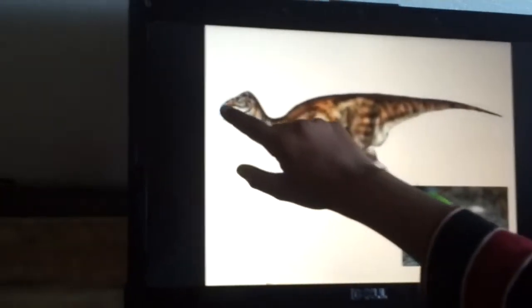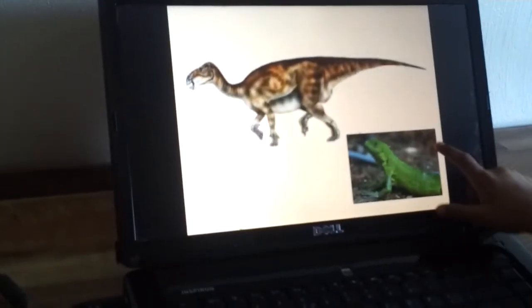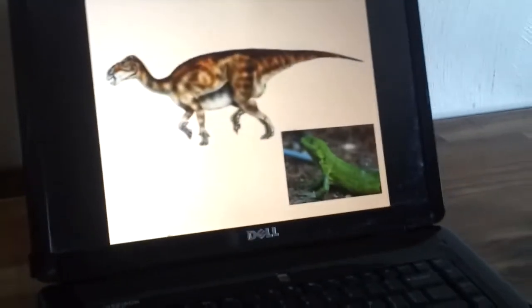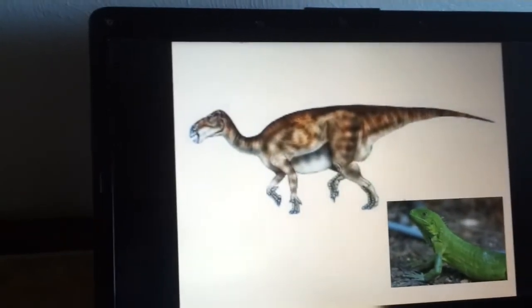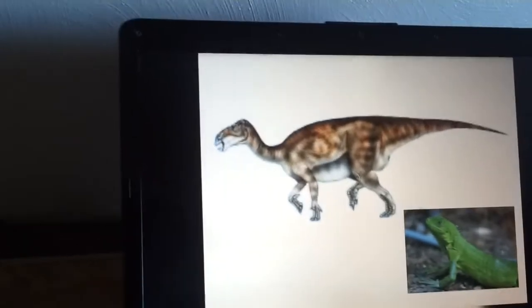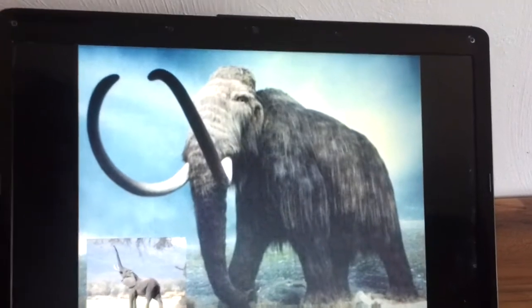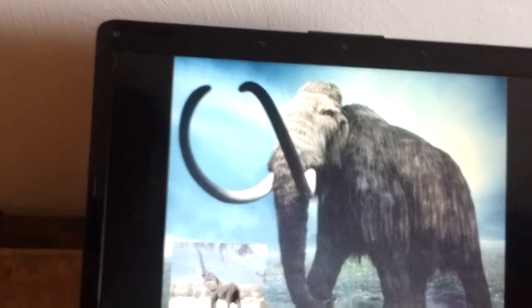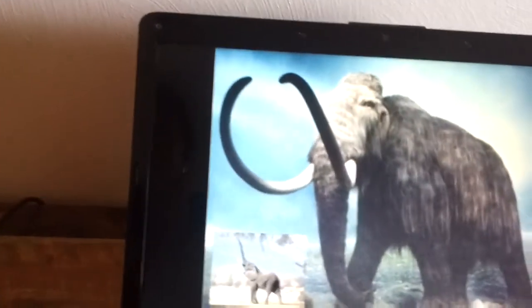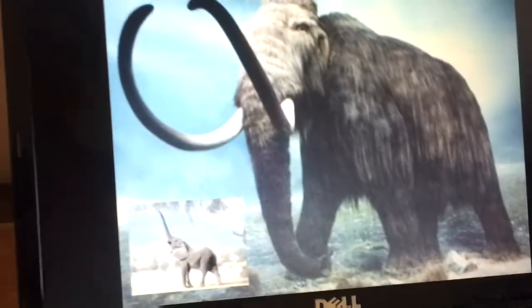Iguanodon was a prehistoric dinosaur. It is a cousin to an elephant. It has long curved tusks and furry skin. Like elephants, it has small and soft skin.